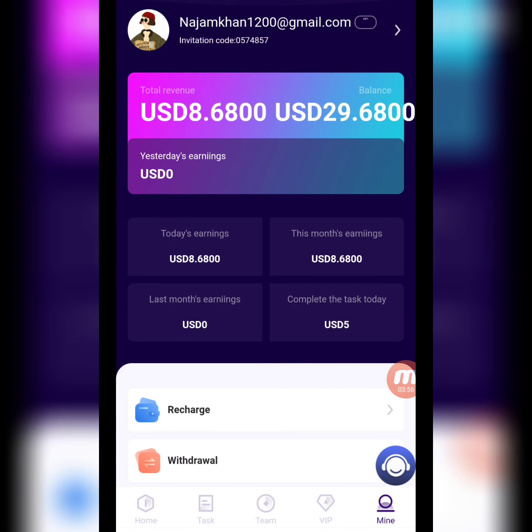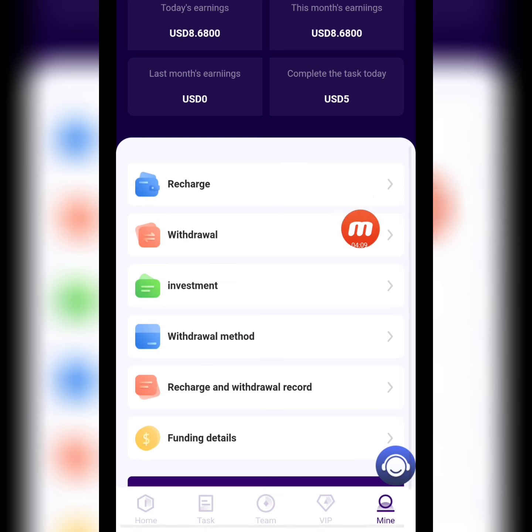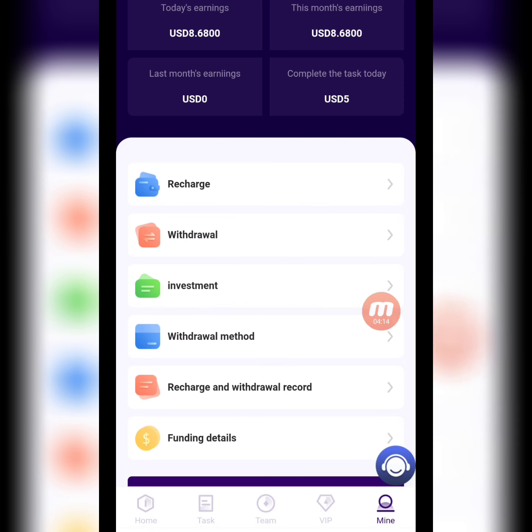Now I'll show you the task list — all my tasks are completed on this website. Moving to the Mine section, you can check it: my balance is 8.68 USD. My today's earning is 8.68 USD after completing five tasks. Here you can also check recharge, withdrawal, investment withdrawal method, recharge and withdrawal records, and funding details.